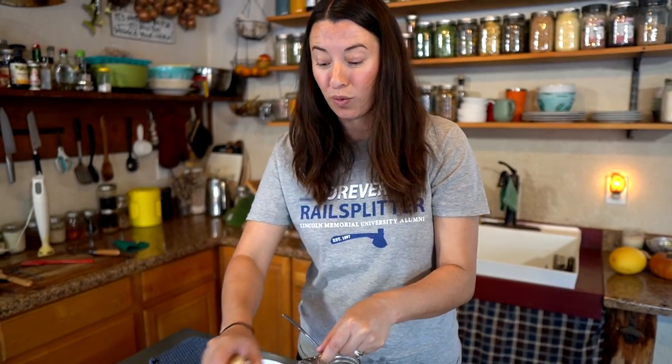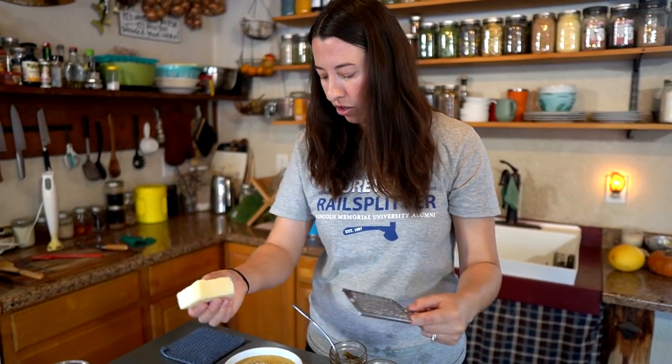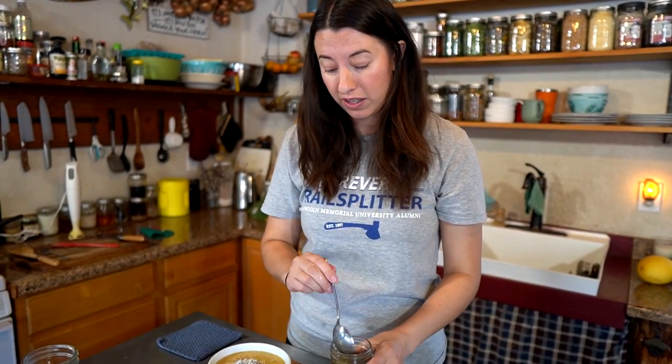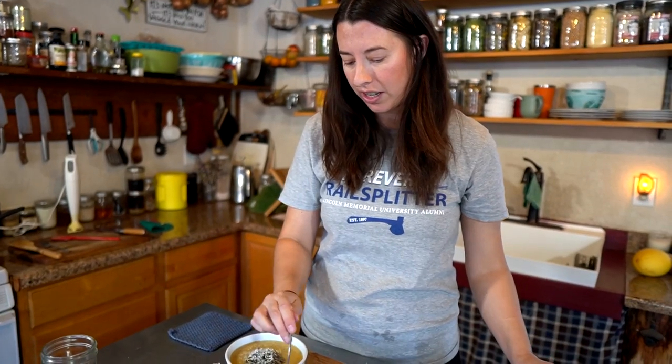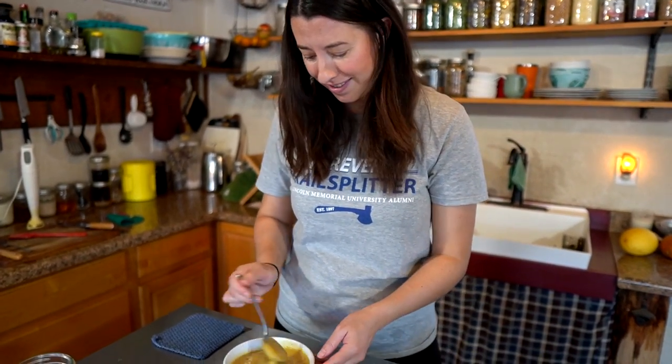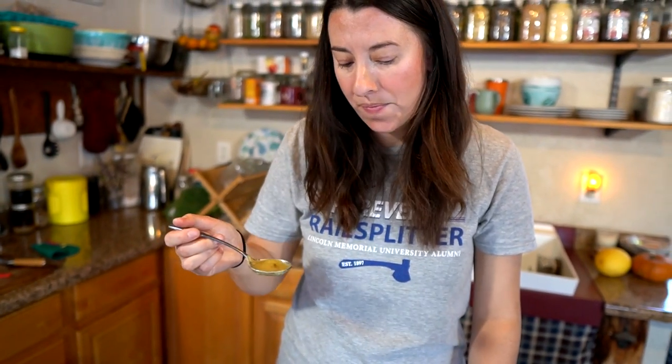We tried the soup and it is really good already as is. You could add cream or something like that, but it has a really nice flavor. We topped it with some onion jam, cowboy candy, and some parmesan cheese. It looks great — it's going to be a good lunch. It's really sweet!